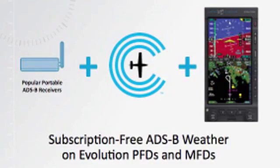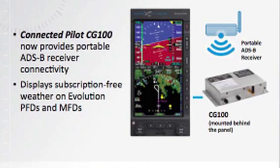First, we're adding new functionality to our existing connected pilot product. If a pilot already owns a non-TSO ADS-B receiver, he'll be able to download his weather wirelessly through the CG-100 into his Aspen flight displays.